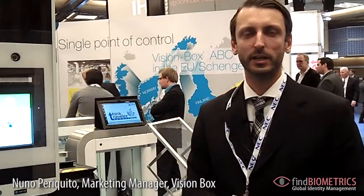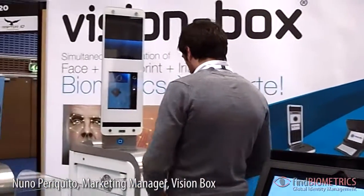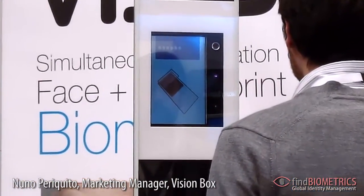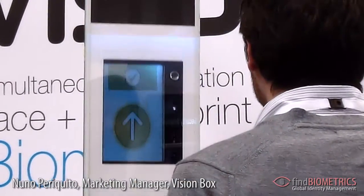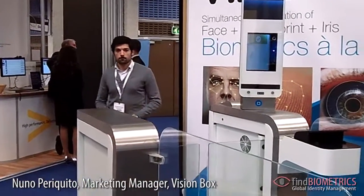So next we have our ABC eGate. ABC stands for Automated Border Control and again what we have there is a possibility to verify a travel document and then do the facial recognition. So right now my colleague is going through the gate and what is happening right now is that his passport is being checked. And as soon as the process is concluded, we got a facial recognition positive, the gate opens and he leaves the gate.